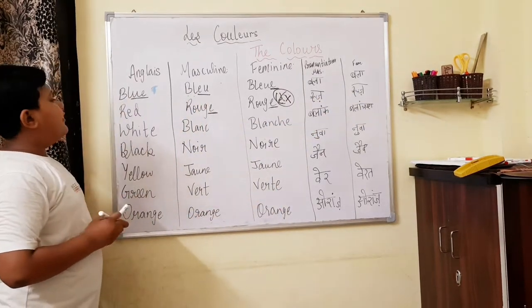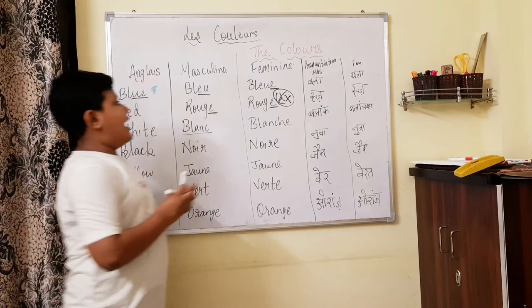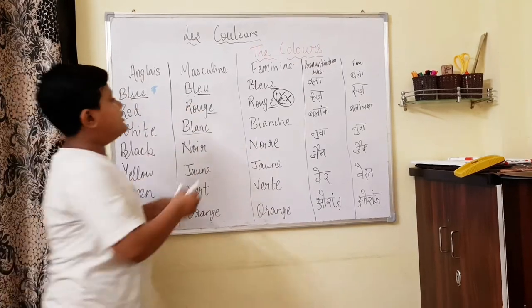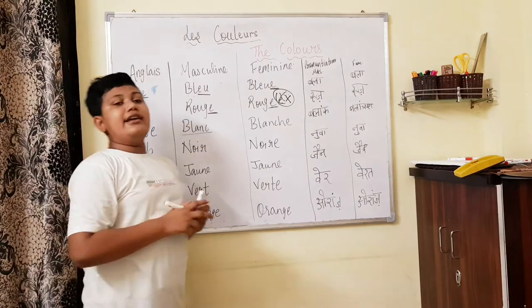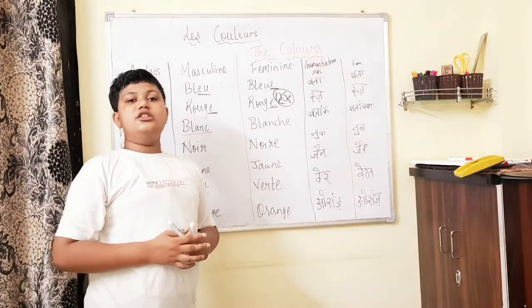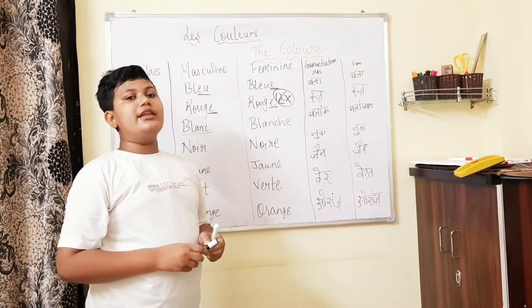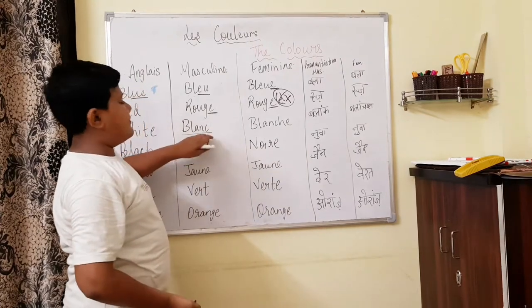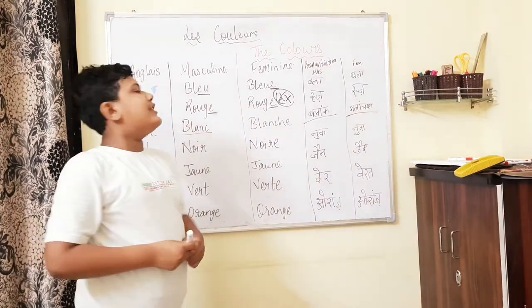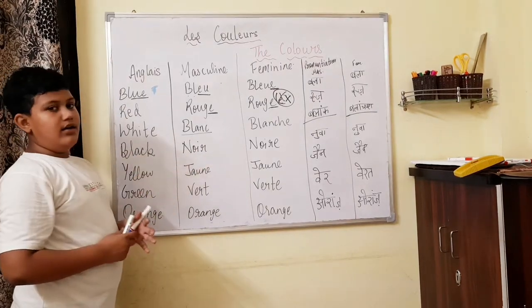White — blanc, B-L-A-N-C. And the feminine one is blanche, B-L-A-N-C-H-E. So in the masculine we have C at the end, but in the feminine we add H-E. There are many typical rules of plural form in French, so we are not going to learn that right now — I will make a separate video on plural nouns. Blanc, blanche. You can pause the video and note down all the colours.